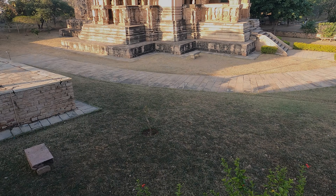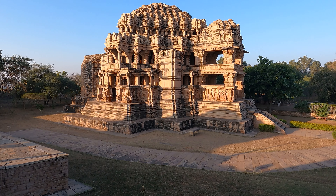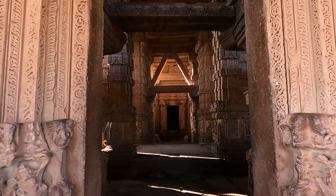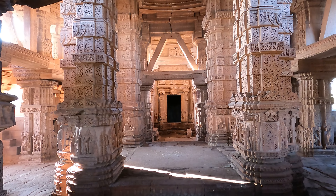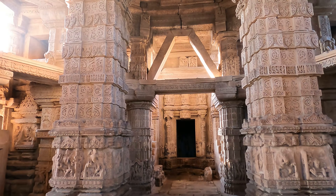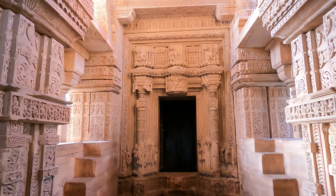On the Gujari Mahal side, there are also Sas Bahu Temple, Telika Mandir, and a Gurudwara. These are on the opposite side of the hill, and you can go and explore those additional attractions as well.